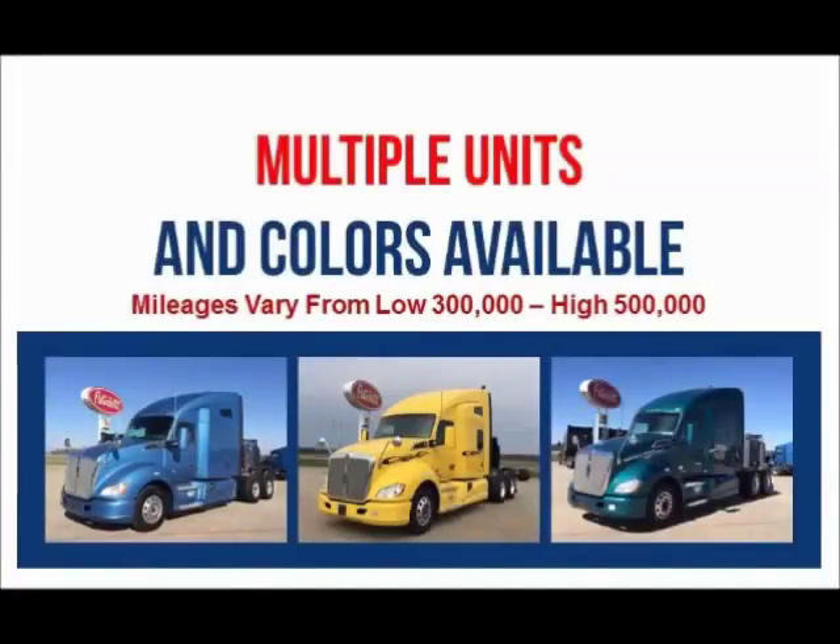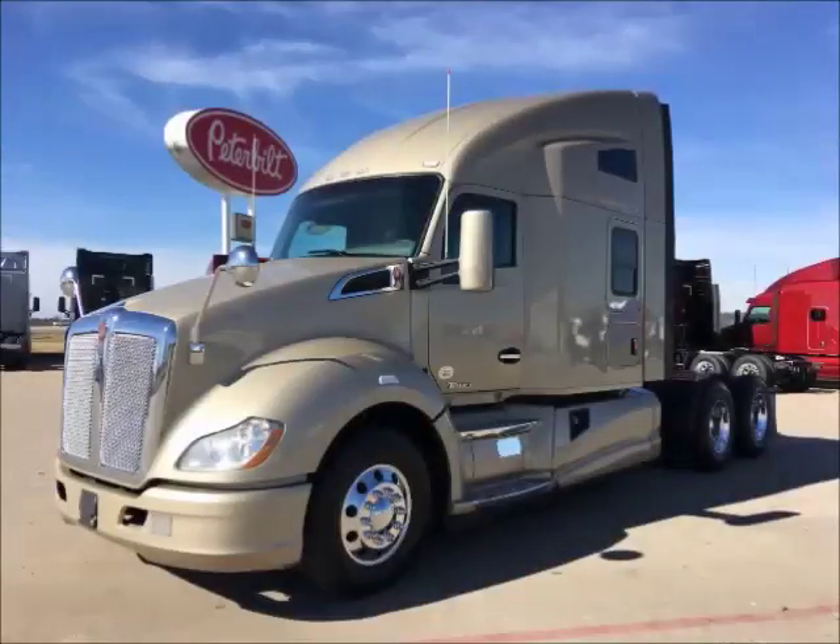Multiple colors are available. Miles range from the low 300,000s to high 500,000s. Factory 4-year, 500,000-mile engine and after-treatment warranty remains on some units. Financing is available for most buyers.